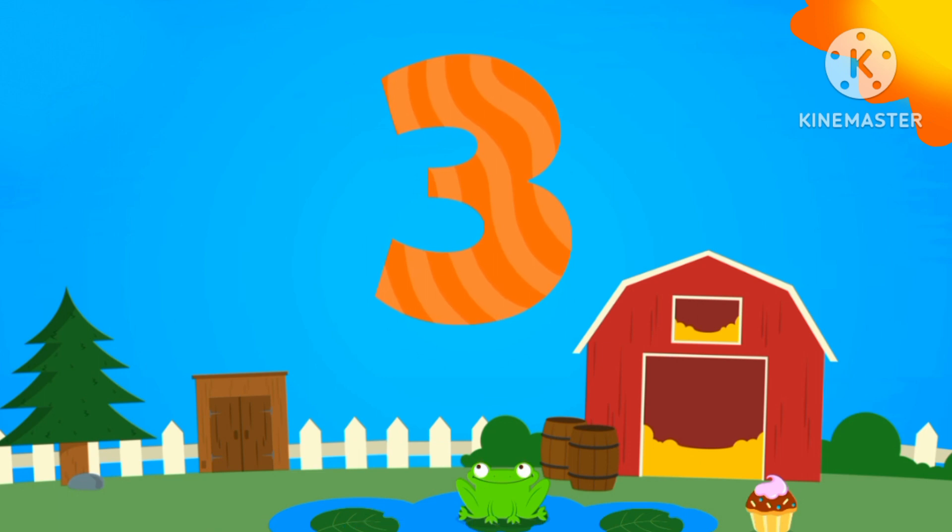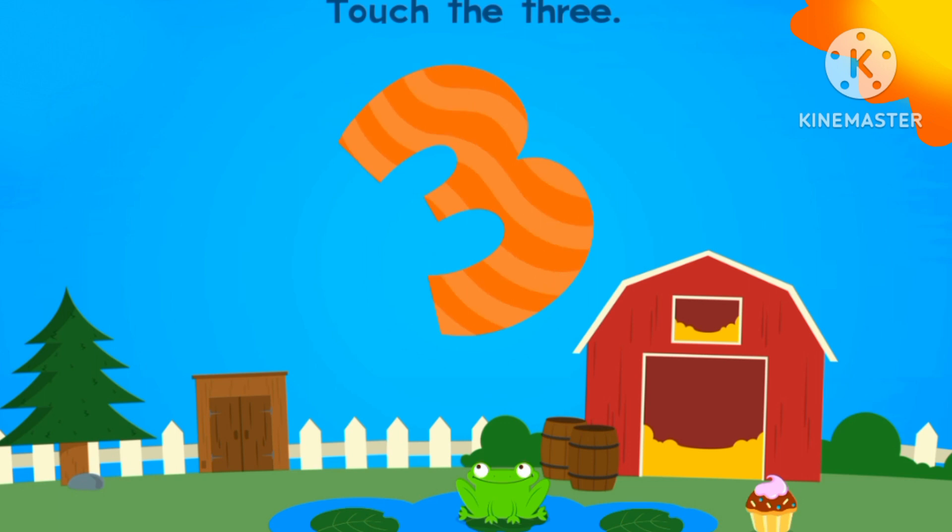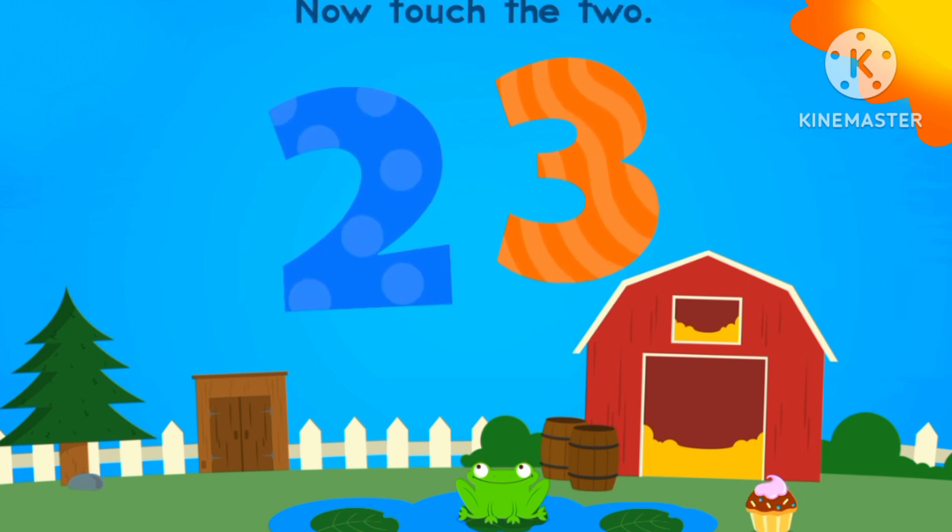Can you see number three? Which one is number three? It is number three.